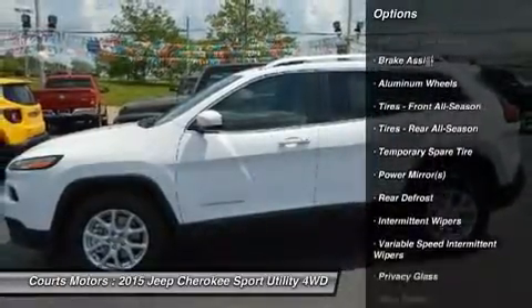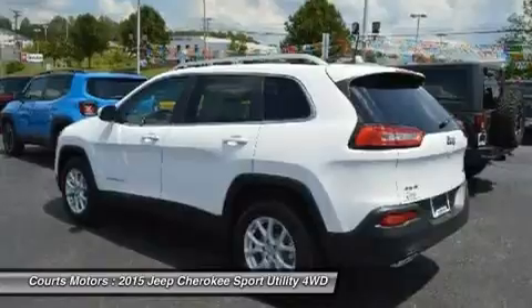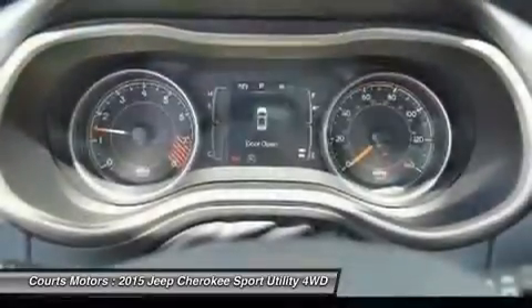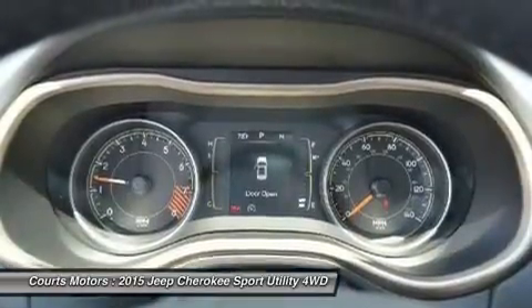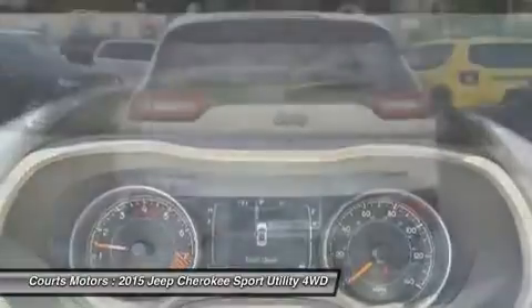Standard on all models is the impressive 2.4-liter Multi-Air 2 Tiger Shark i4 engine with 184 horsepower and a 9-speed automatic transmission. The Trailhawk model gives you the 9-speed transmission with Jeep Active Drive II, off-road suspension, and hill descent control.